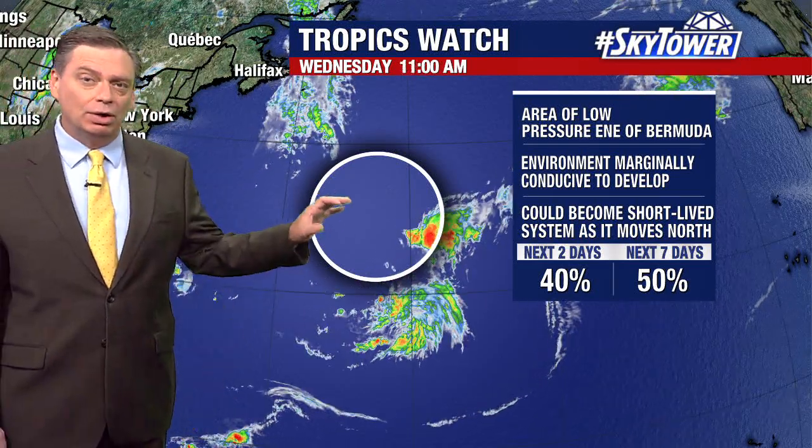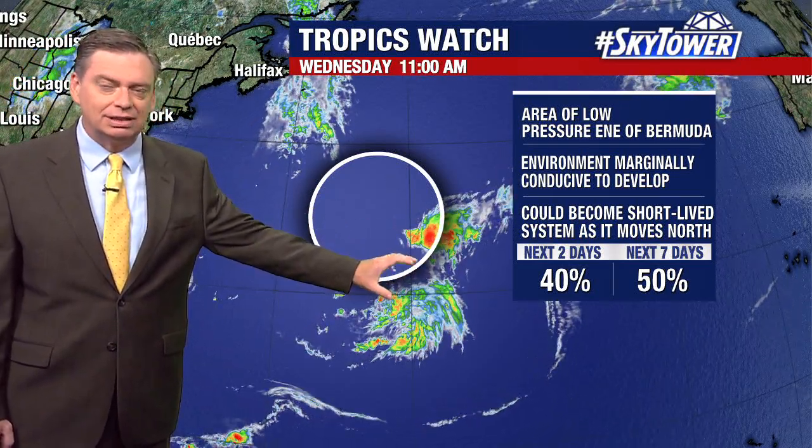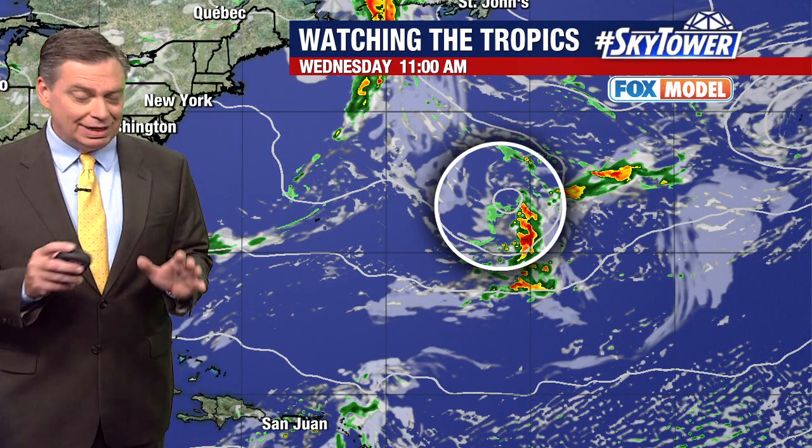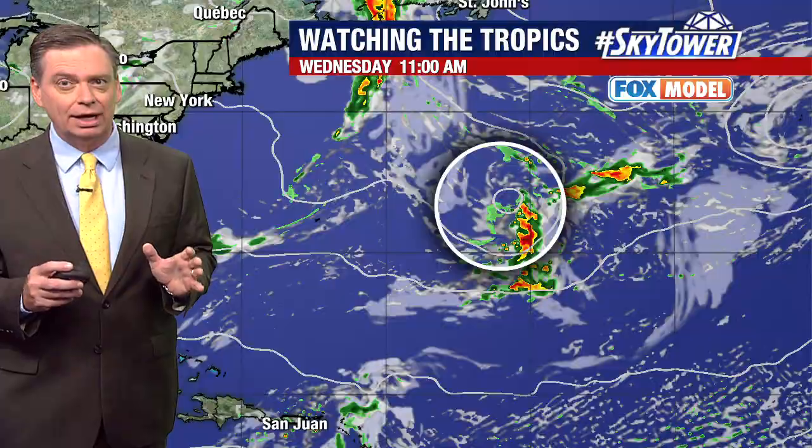But as it works its way to the south, it gains some of those characteristics, and then it's going to quickly start to turn and make its way back towards the north. As it does so, it moves over those cooler waters. So if anything were to happen with this, it's going to be fairly short-lived.